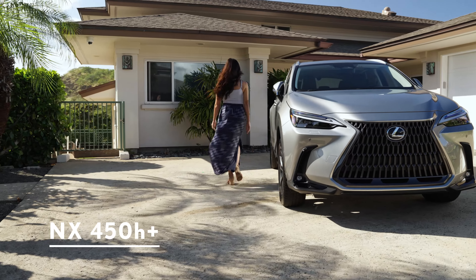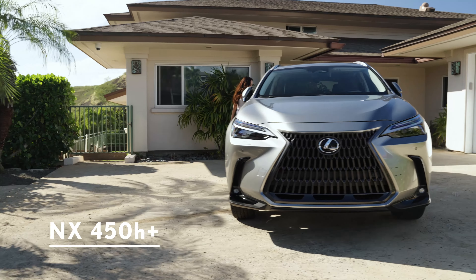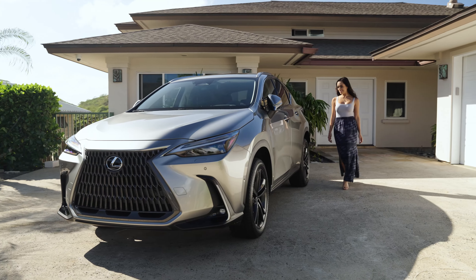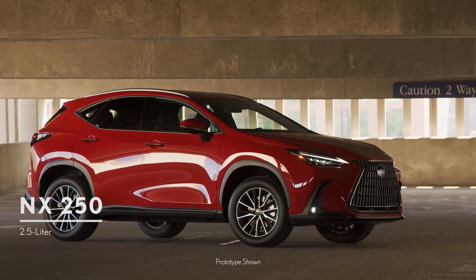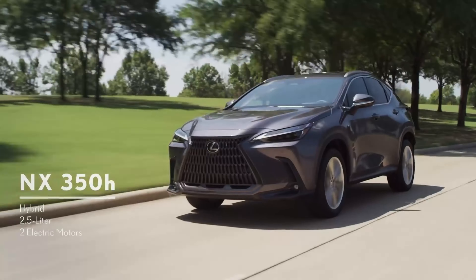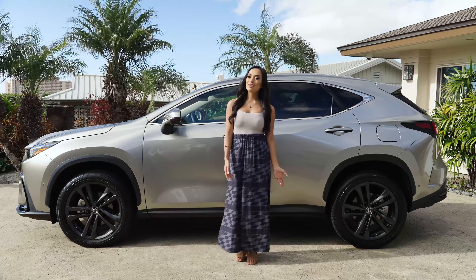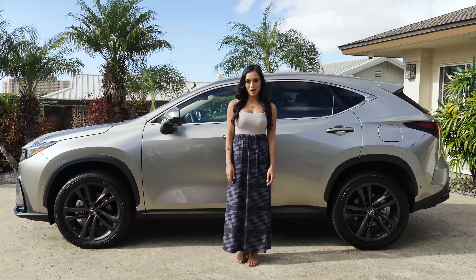This is the top-of-the-line Lexus NX 450H+, the first-ever plug-in hybrid electric vehicle in Lexus's history. Trims also include the NX 250, NX 350, and NX 350 hybrid. The Lexus NX was designed to be part luxury sports car, part SUV crossover.